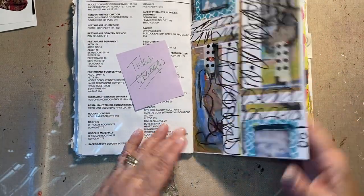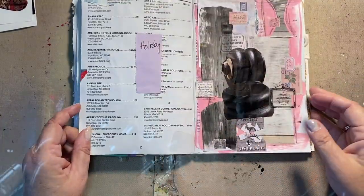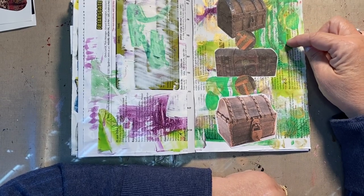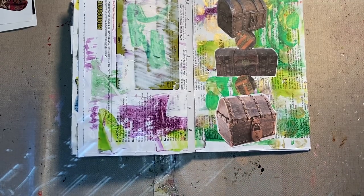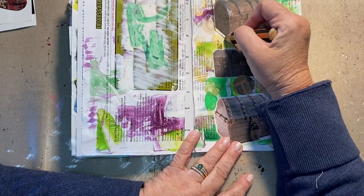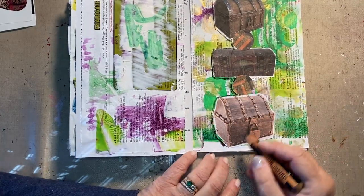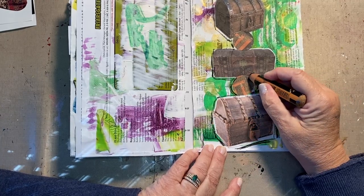I still like this a lot. I like this one and I like this one — that's not too bad. Maybe it needs a little color around here. Can't go wrong with a little Stabilo.